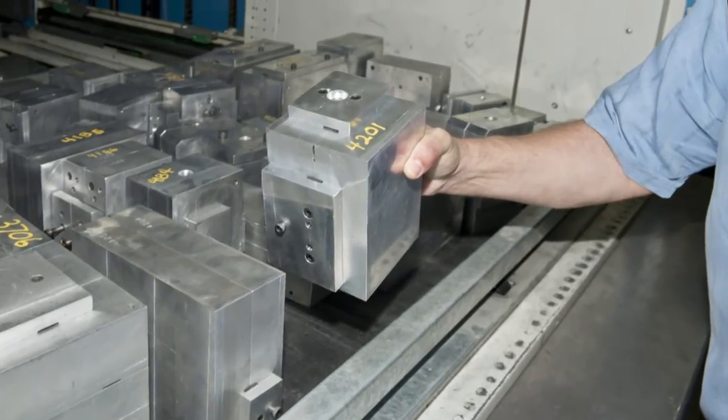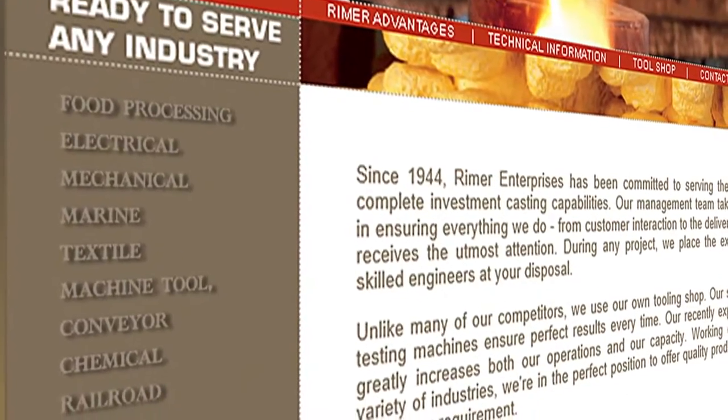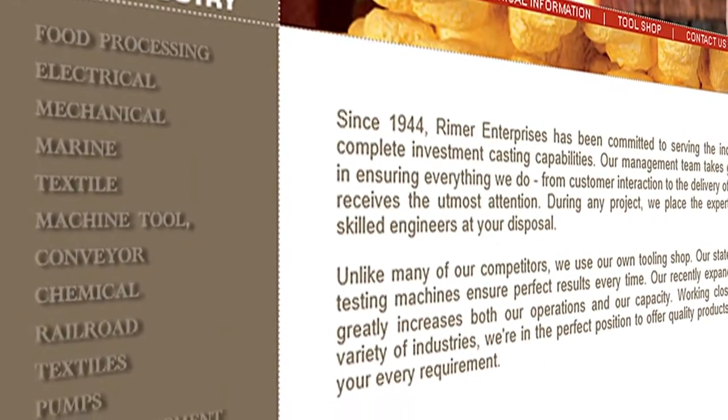Reimer produces precision investment castings using the lost wax method for food processing, electrical, mechanical, marine, textile, machine tool, and other commercial market applications.